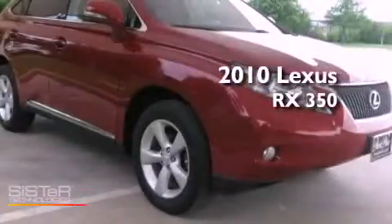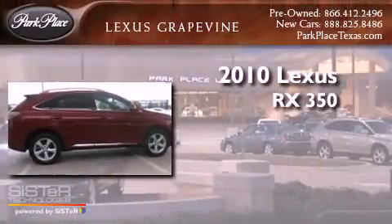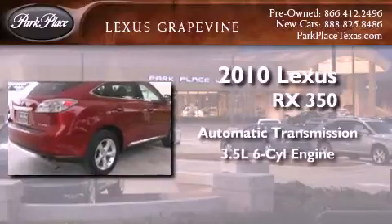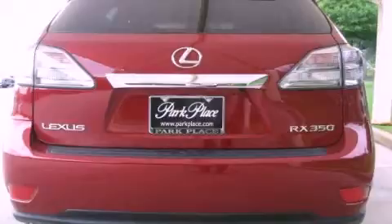This is a certified pre-owned 2010 Lexus RX 350. This crossover has an automatic transmission, a 3.5-liter V6, and the added safety and control of all-wheel drive.